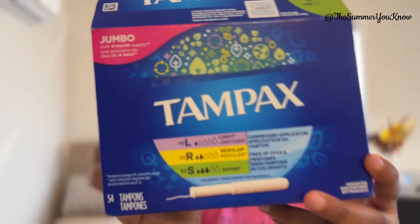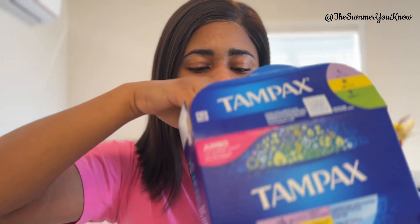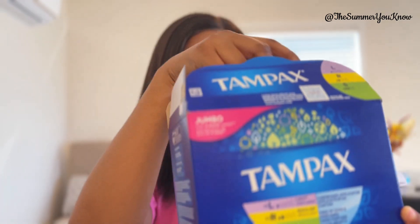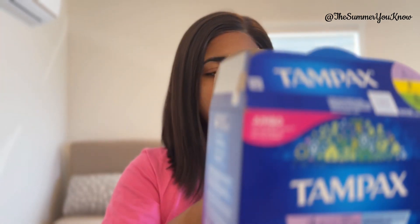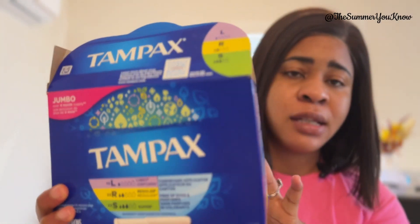I went to Walmart and I got this — this is the brand I got. You can see there are different descriptions. You see this one marked 10, which means light flow, so you'd use this if you have a light flow. The yellow one is regular — if your flow is just normal. And then this green one is for heavy flow, for people who change their pads constantly.